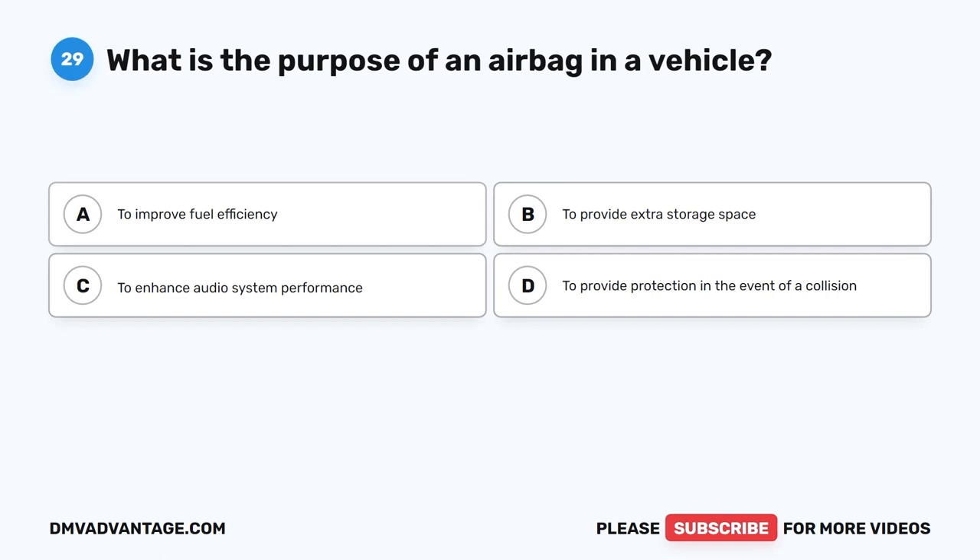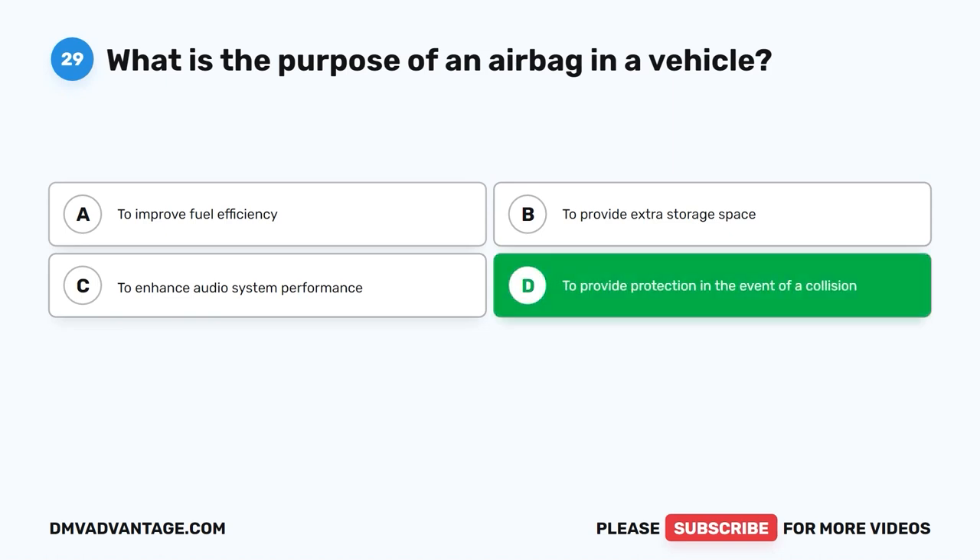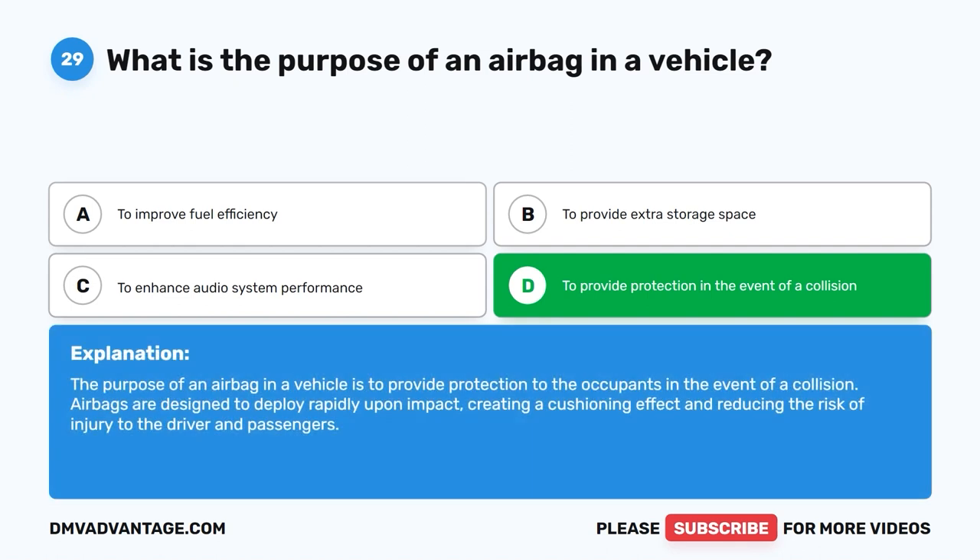Question 29: What is the purpose of an airbag in a vehicle? A. To improve fuel efficiency. B. To provide extra storage space. C. To enhance audio system performance. D. To provide protection in the event of a collision. The correct answer is D. The purpose of an airbag is to provide protection to occupants in the event of a collision. Airbags are designed to deploy rapidly upon impact, creating a cushioning effect and reducing the risk of injury to the driver and passengers.